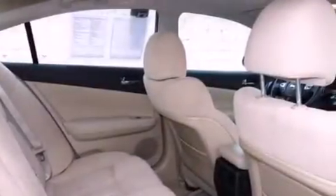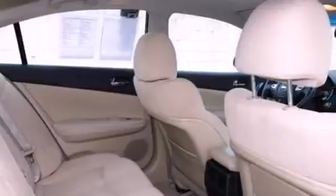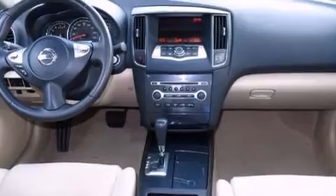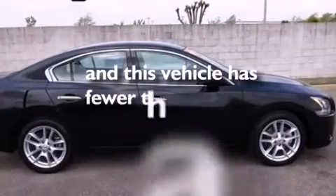Also included are an illuminated driver's side vanity mirror, side curtain airbags, rear seat childproof door locks, front and rear reading lights, and this vehicle has less than 39,000 miles.